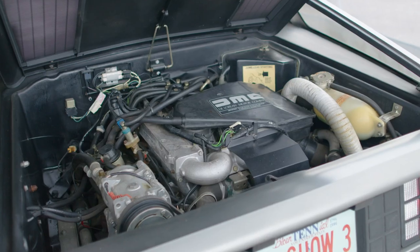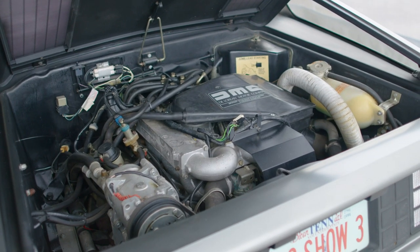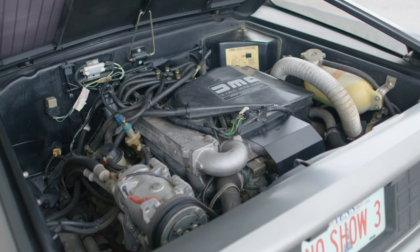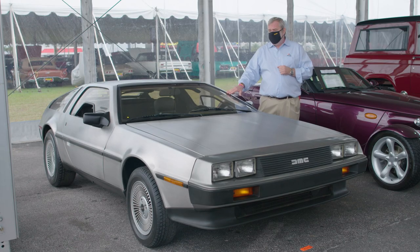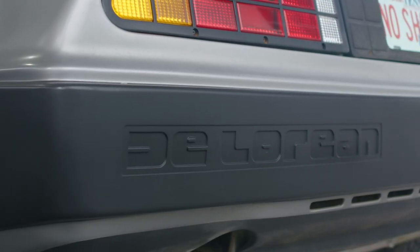Power production is via a little V6 engine mounted in the rear of the car — a common architecture shared with Peugeot, Renault, and Volvo. It was designed to work with DeLorean too, but the company simply collapsed way too soon.